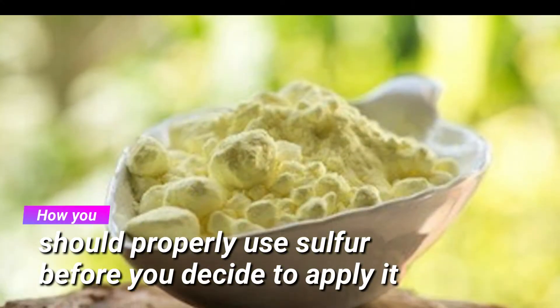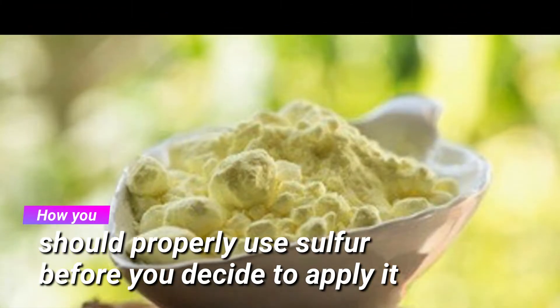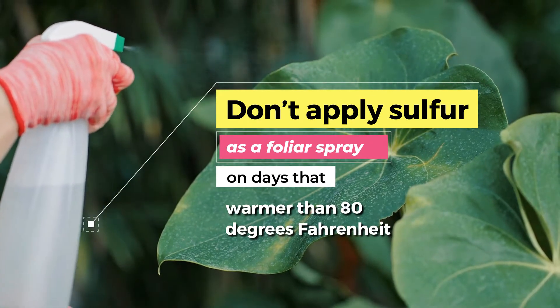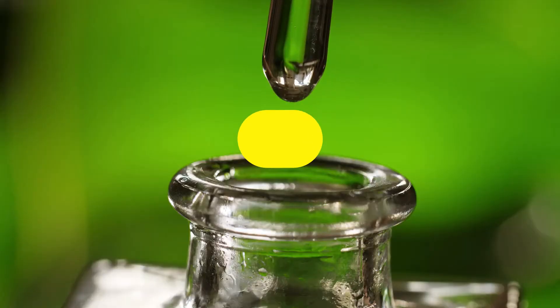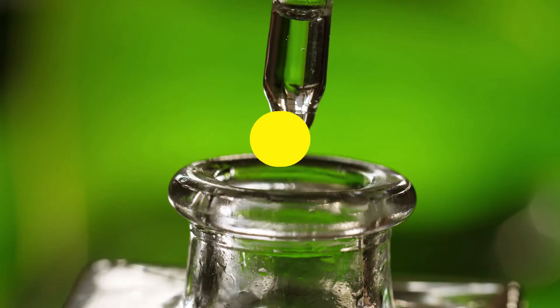However, it's important to understand how you should properly use sulfur before you decide to apply it. Don't apply sulfur as a foliar spray on days that are warmer than 80 degrees Fahrenheit, as this can harm the tender foliage of your plants. It's also not a good idea to combine sulfur with other oils or insecticides.